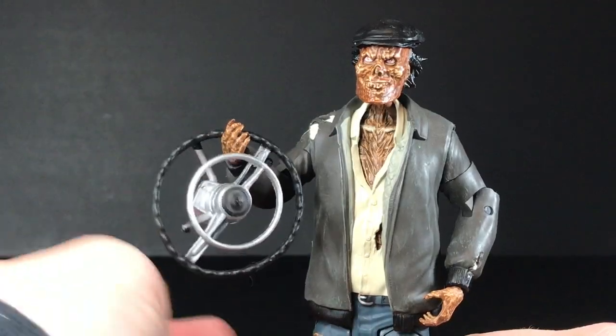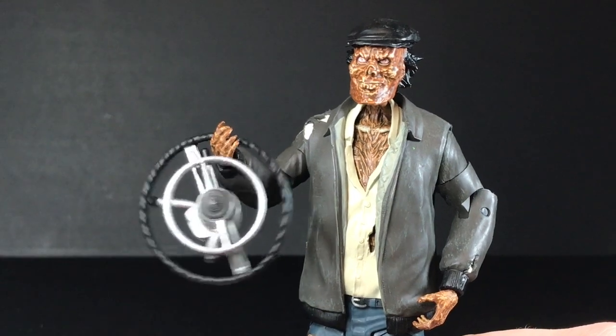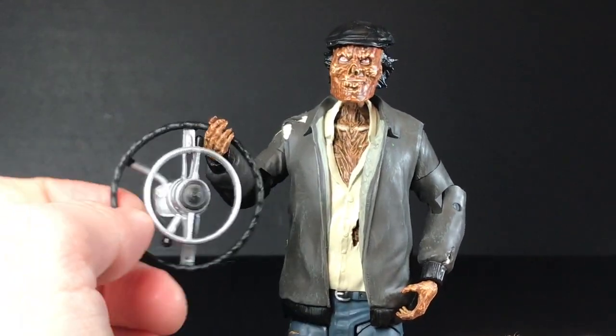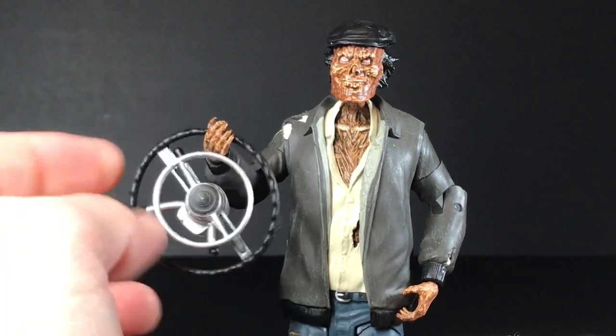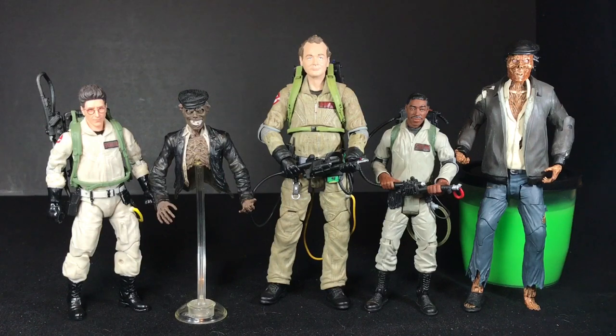He also comes with a steering wheel, which is pretty cool — it looks like he's just crashed the taxi and he's walking around with this thing. Because of Diamond's seven-inch scale, I don't think the Taxi Cab Driver Ghost can mix in with the six-inch scale Ghostbuster figures. But I think the Matty taxi cab driver ghost looks like he mixes in well with the Hasbro Egon.